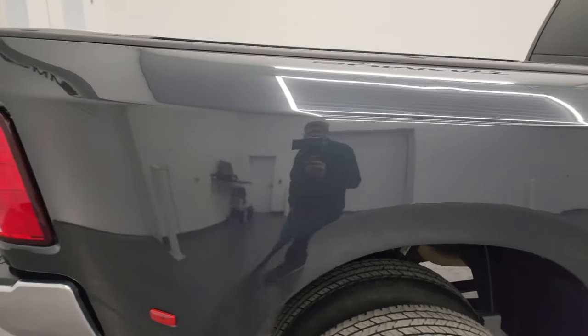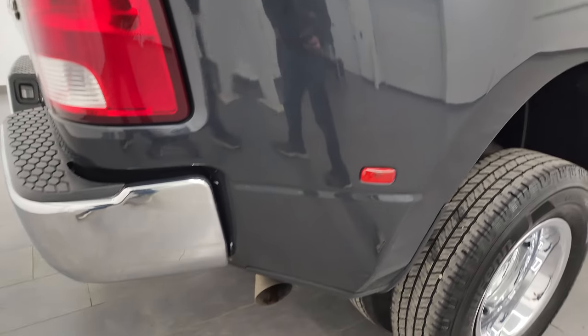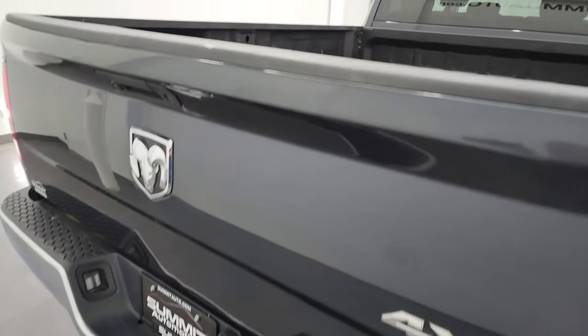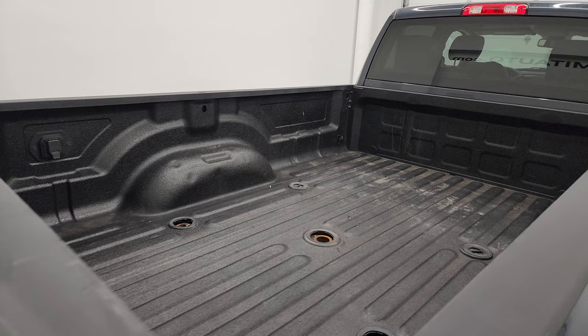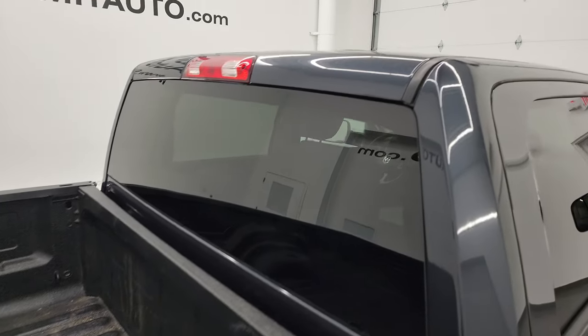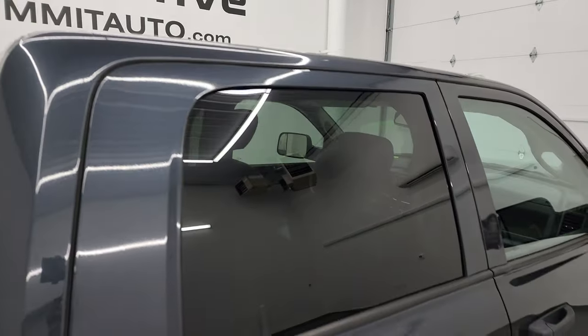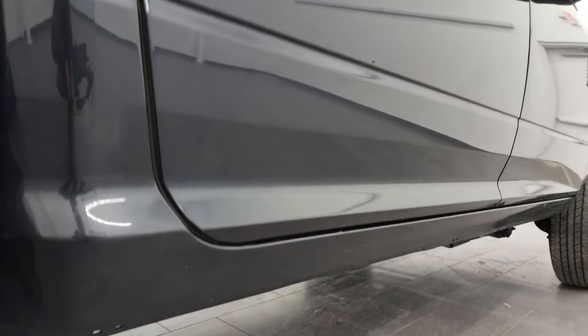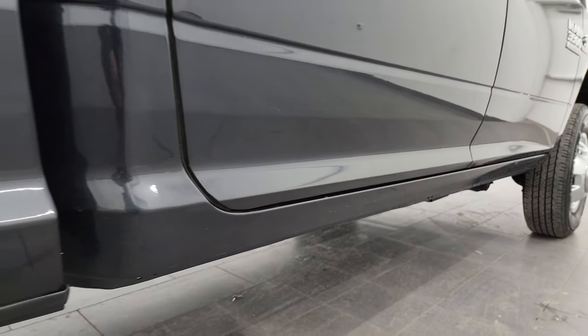I take these HD videos so if you are far away or even close by and just cannot make the trip down, but you're still interested in purchasing the vehicle, you can see the truck, hear the truck, and have confidence in what you're looking at before you even get here — so there are absolutely no surprises. If this video helps you make a smart buying decision, let your salesman know that you saw the video and that Brett sent you.